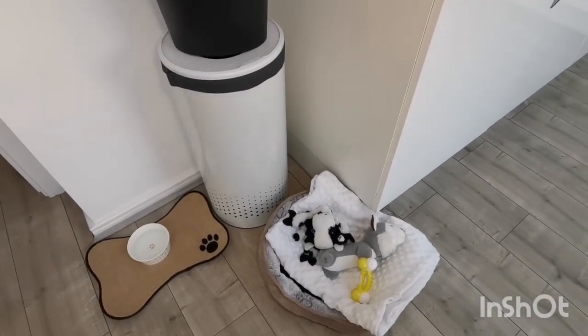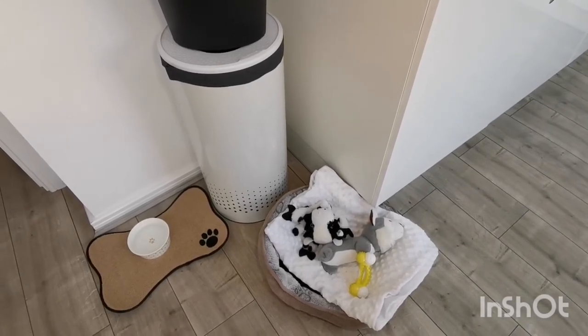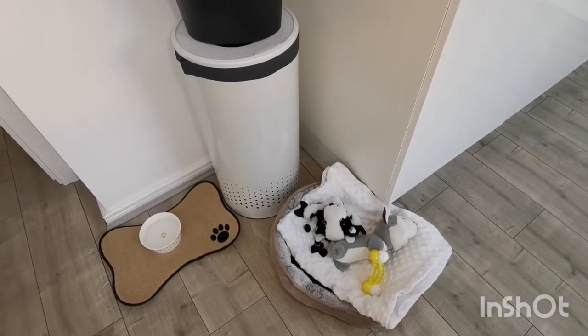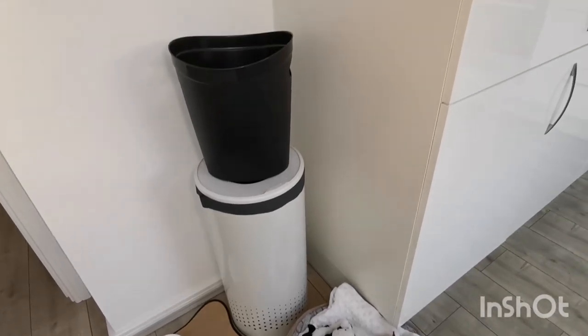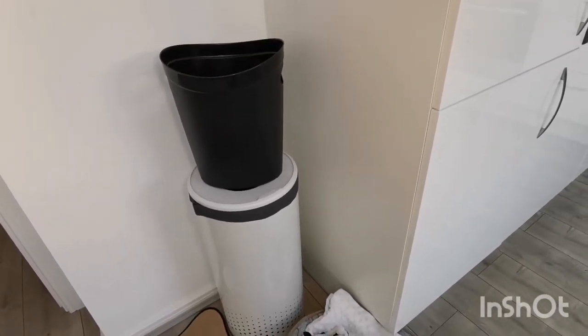My Brabantia washing basket is the only one I have in the house, so I don't have to go searching as much for dirty washing — although I do still need to nag the kids to bring it downstairs, otherwise it ends up piled up behind the bedroom doors.